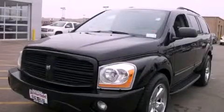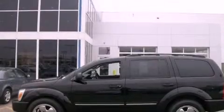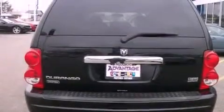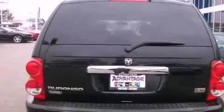This is a 2004 Dodge Durango, for when safety, size, and space are of importance. It has an eight-cylinder engine, an automatic transmission, and four-wheel drive.